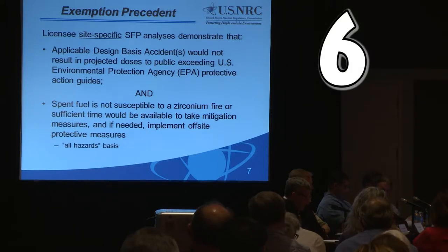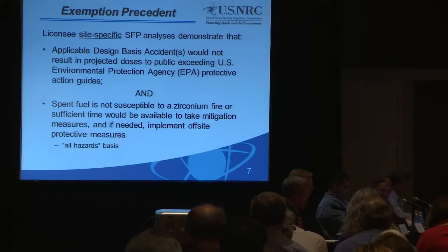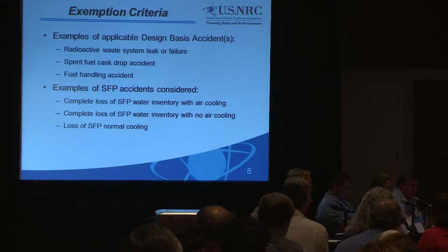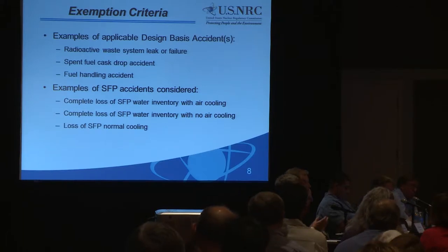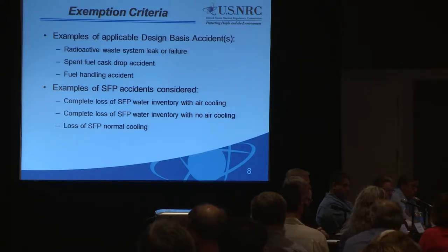Due to the slowly evolving nature of the event, the NRC requires a licensee to demonstrate that spent fuel is not susceptible to a zirconium fire, or that sufficient time would be available to take mitigative measures and, if needed, implement off-site protective actions. Other events include spent fuel cask drops — very site-specific depending on the design of the plant — and fuel handling actions, especially with new fuels still looking at the movement of fuel.